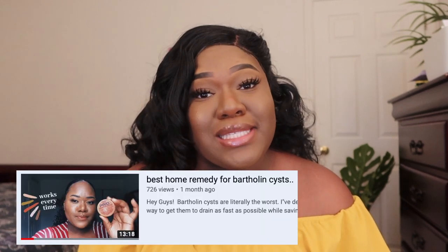Hey guys, welcome back to my channel, or welcome if you're new. Today I'm going to be talking about my best home remedy for Bartholinitis. I already did a video on this but I didn't realize how popular a topic it was and how many people were going through it. I noticed a lot of people were searching my video, so I decided to do an updated, higher quality one.